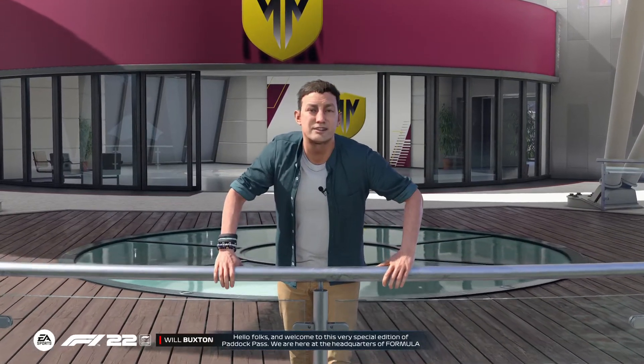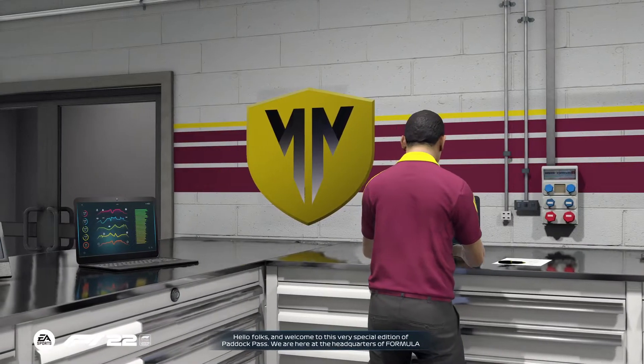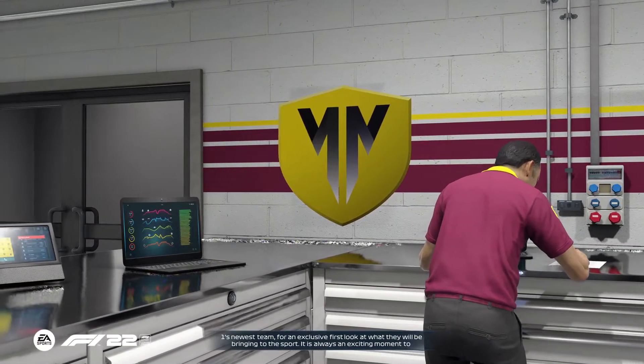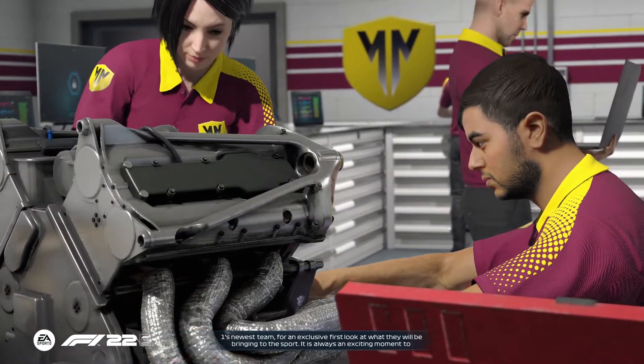Hello folks, and welcome to this very special edition of Paddock Pass. We're here at the headquarters of Formula One's newest team, for an exclusive first look at what they will be bringing to the sport.